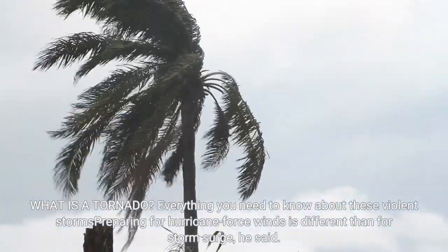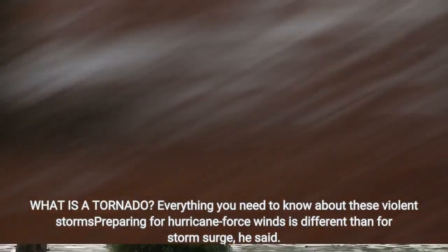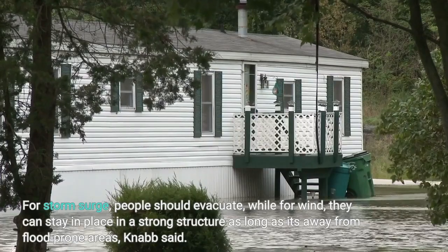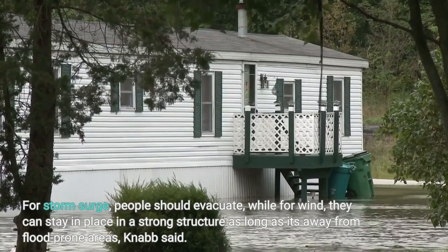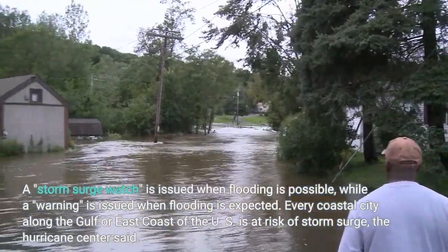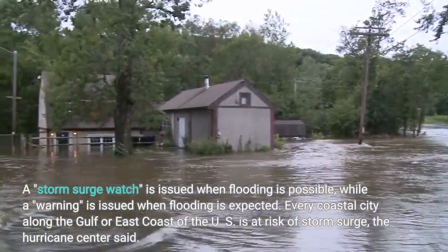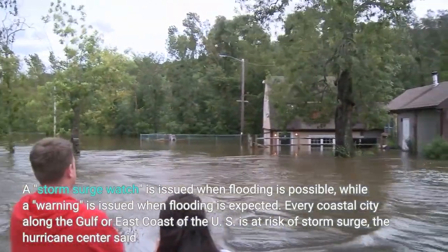Preparing for hurricane force winds is different than for storm surge, he said. For storm surge, people should evacuate, while for wind, they can stay in place in a strong structure as long as it's away from flood-prone areas, Knabb said. A storm surge watch is issued when flooding is possible, while a warning is issued when flooding is expected. Every coastal city along the Gulf or east coast of the U.S. is at risk of storm surge, the hurricane center said.